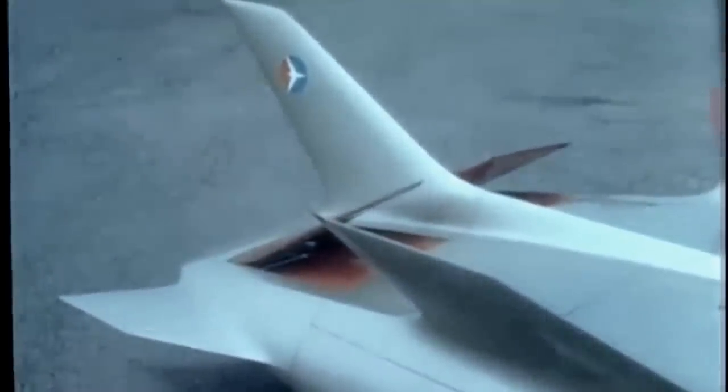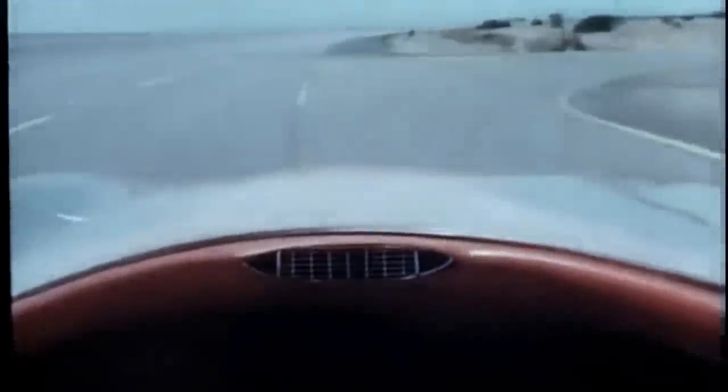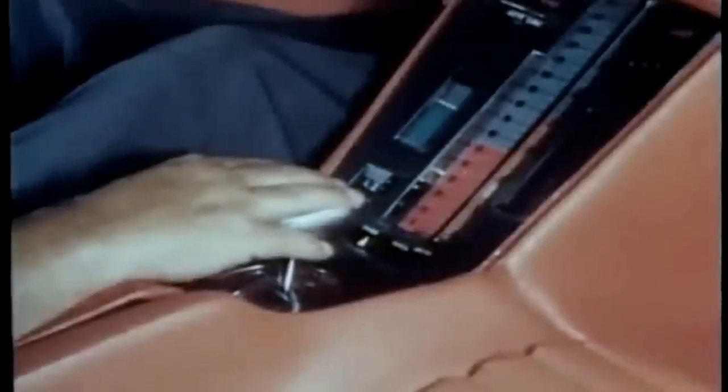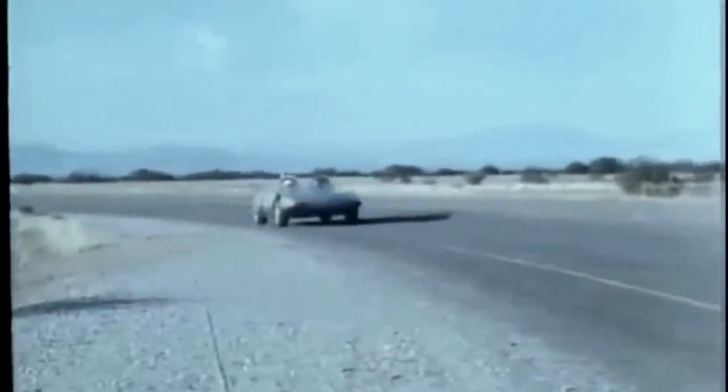Brake flaps provide additional braking. You are ready now for the driving thrill of a lifetime. Want to sit back and relax? Well then, set in the speed you want to drive and switch over to automatic guidance. Release the stick, and Firebird 3 is on its own, receiving its commands from a wire in the road.